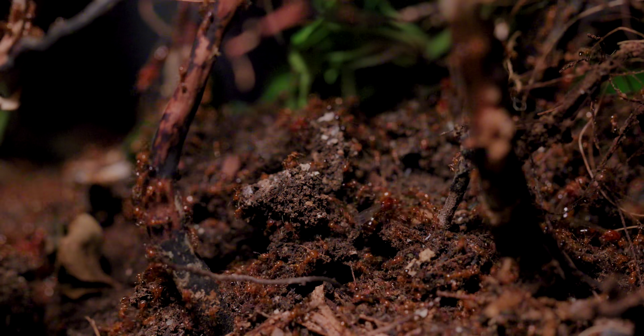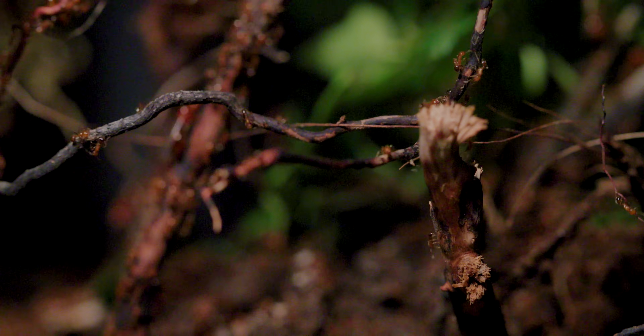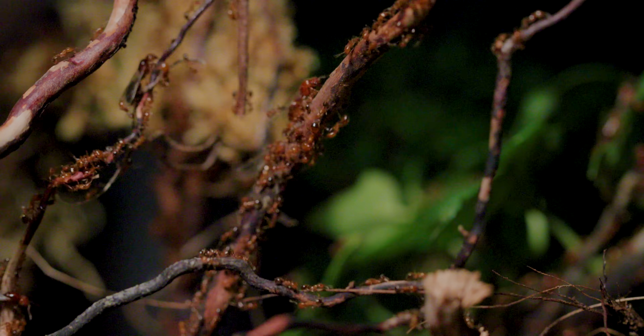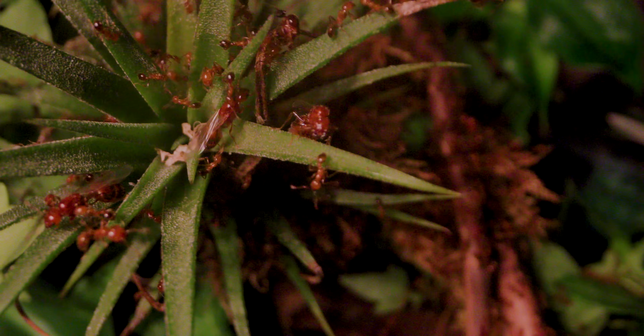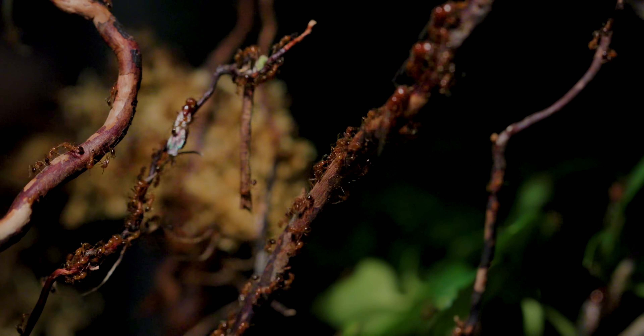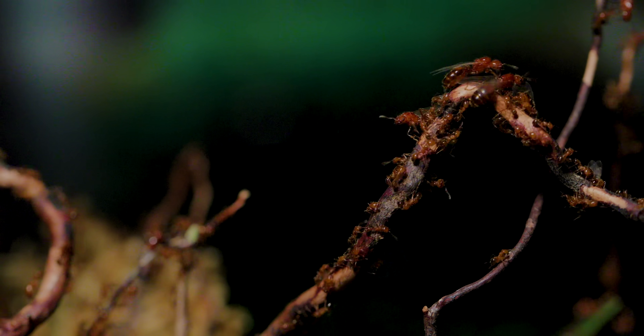OMG, look at this! I have a very serious problem, a problem that all ant keepers of this species inevitably go through. These are red tropical fire ants, a massive colony named the Fire Nation, with millions of aggressive, stinging ants. But imagine my utter shock and horror,